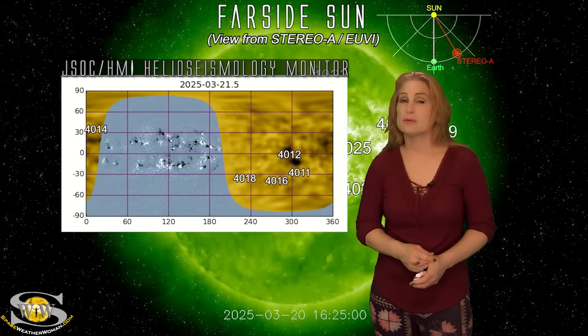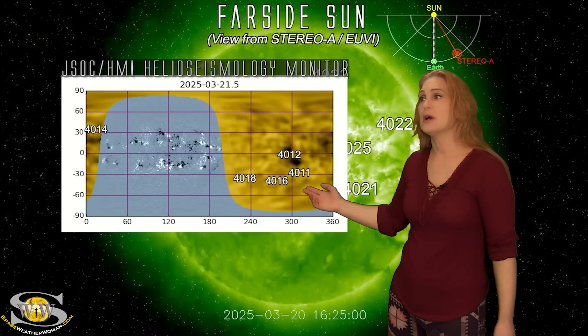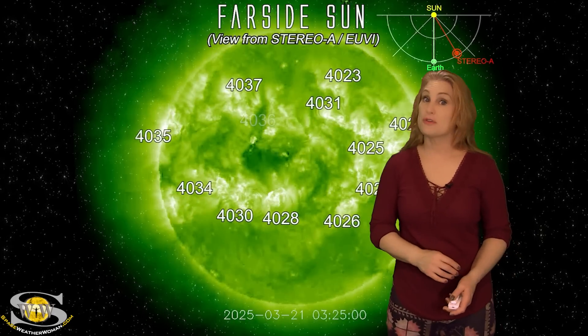Amateur radio operators and emergency responders: expect that we're going to be dealing with solar storms and fast wind for a little bit longer, but those radio blackouts are going to return sooner than you think.